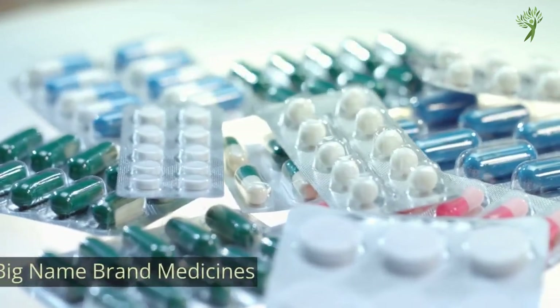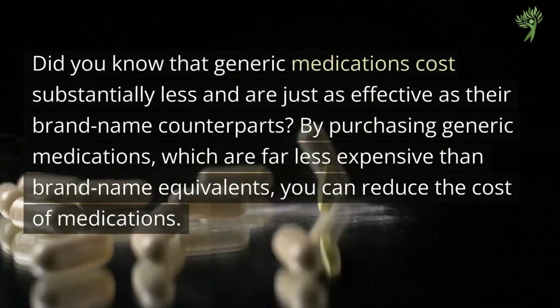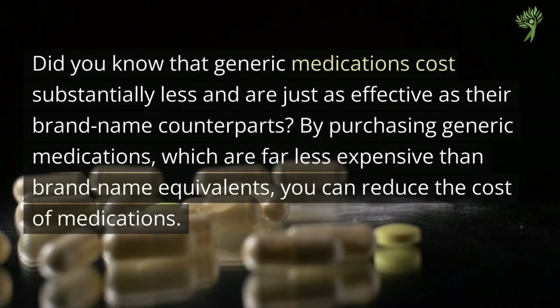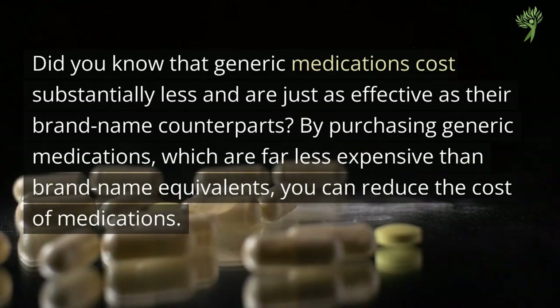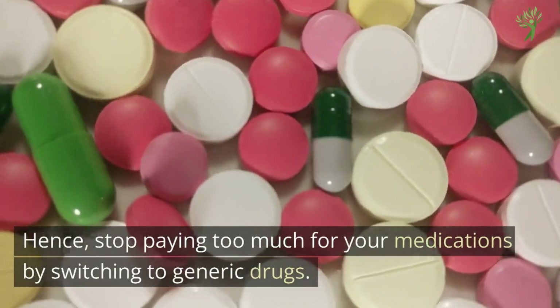Number 10: Big Name Brand Medicines. Did you know that generic medications cost substantially less and are just as effective as their brand name counterparts? By purchasing generic medications, which are far less expensive than brand name equivalents, you can reduce the cost of medications. Stop paying too much for your medications by switching to generic brands.